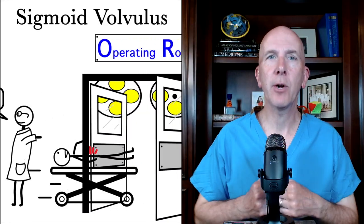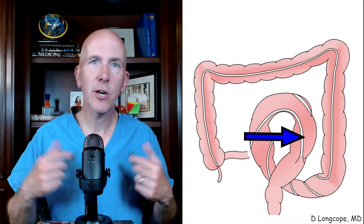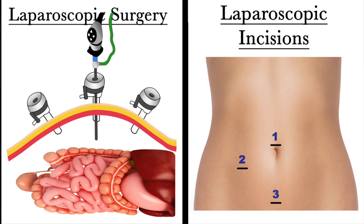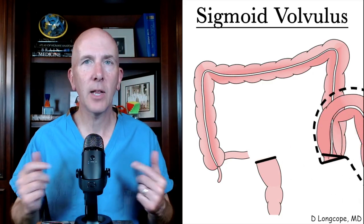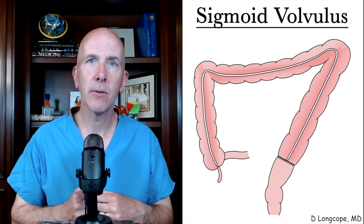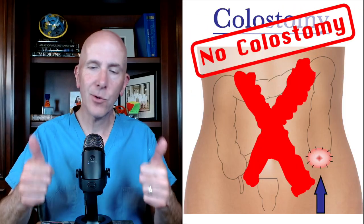Once we've successfully done this, it's best to then go to the operating room, usually a few days later if possible, once the swelling has resolved. Because if we don't, this twist will usually occur again in the future. I can almost always perform this surgery laparoscopically, which means through just a few small incisions. The surgery involves cutting out that redundant piece of sigmoid colon that is volvulizing, and safely reattaching the two uninvolved ends back together. I can almost always do this while avoiding a colostomy, which is certainly a plus.